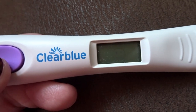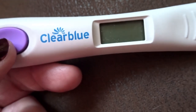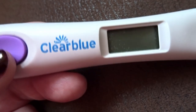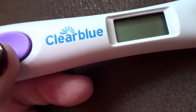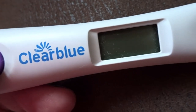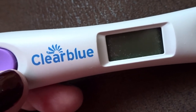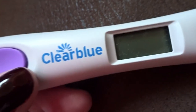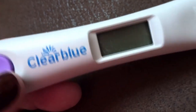Even though yesterday's was low fertility, I decided to test again today because I've got a few extras — whereas normally I would have left it a few days. But as you know, this cycle is so important to us, so I decided I'm going to test every day now. And it's now showing the little flashing smiley face, which indicates high fertility — not peak, but high. So that's a good sign! Yay!